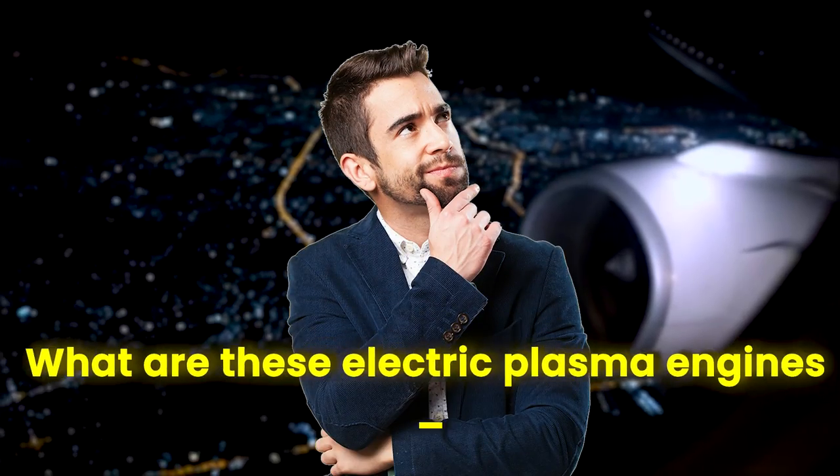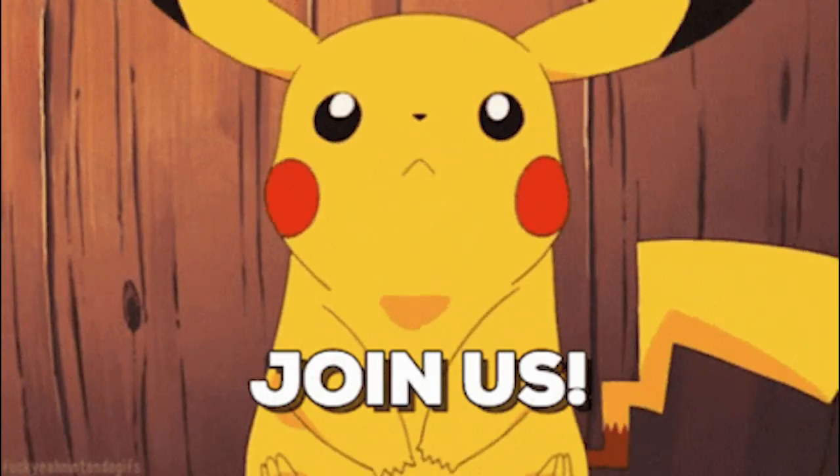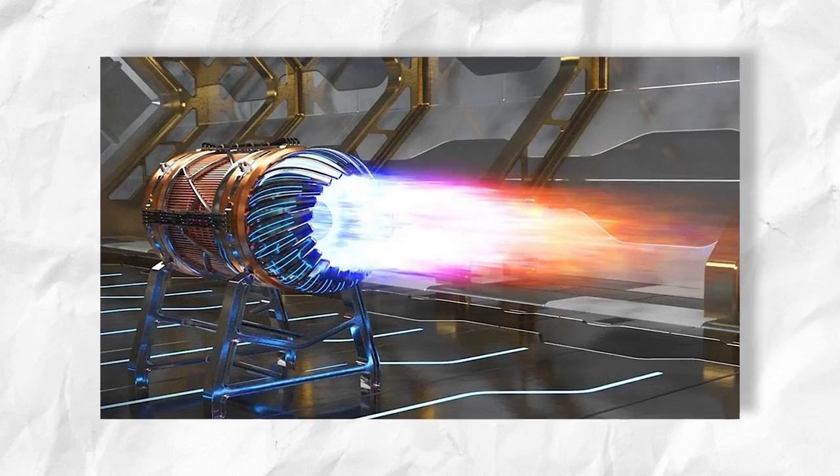What are these electric plasma engines that everyone is talking about? How are they going to help lessen our carbon footprint in the near future? Join us as we dive into the electrifying world of aviation's future.